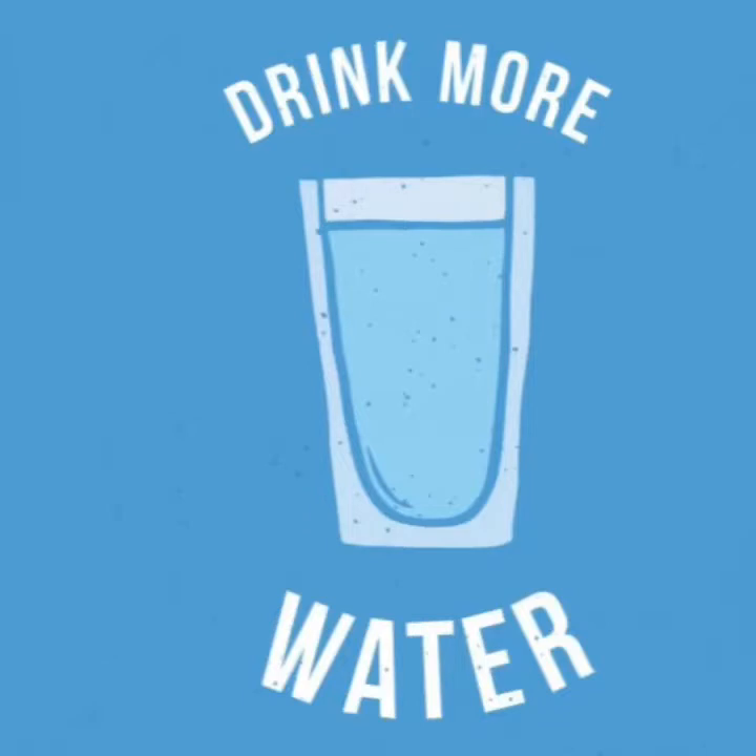Some women experience diarrhea or vomiting in conjunction with menstrual cramps. It's important to replace lost fluids by drinking plenty of water.